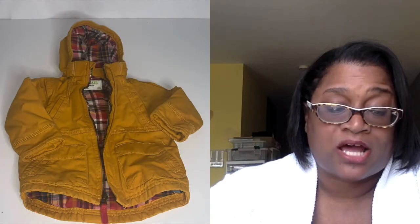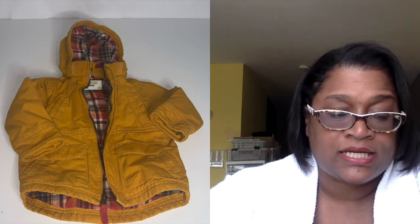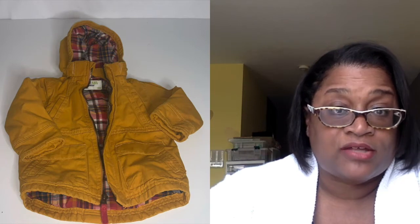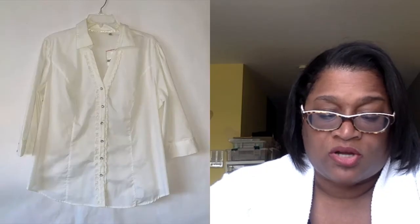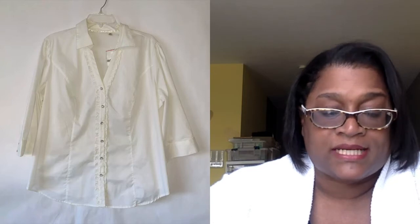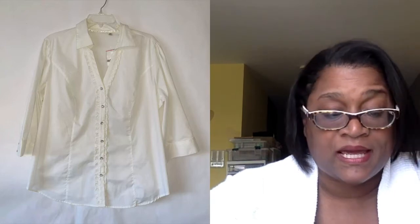Next, also on Poshmark, was this Oshkosh hooded jacket. It's been listed for about a month — I listed it in August. It sold for $15, and after the $3 fee, I was left with $12. Next up was this Kato white button-down long-sleeve blouse. It was listed for about a day. It sold for $11 on eBay, and after $1.43 in fees, I was left with $9.57.